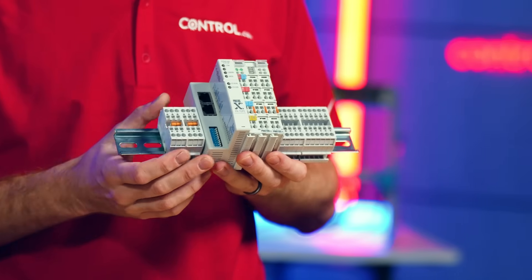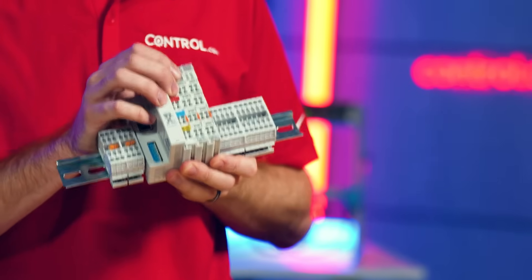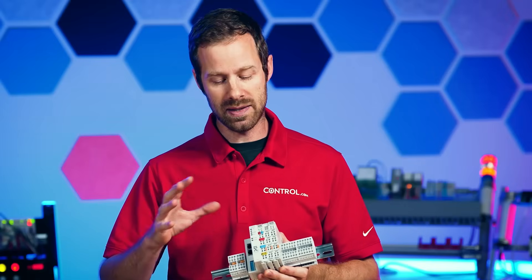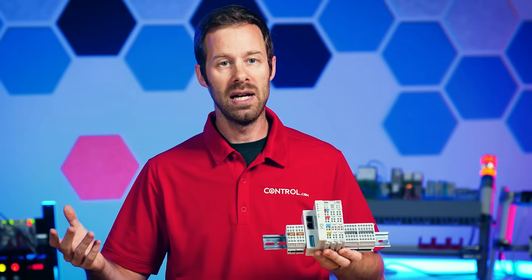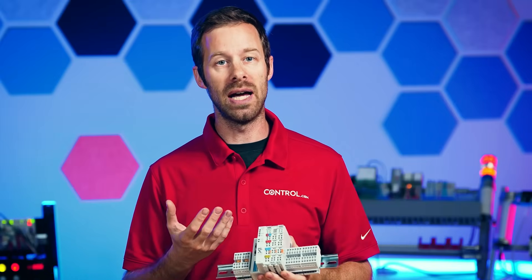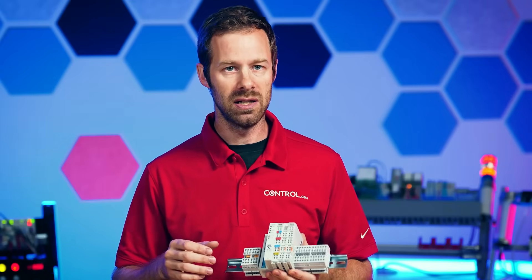Remote I/O simply means that we have all of the input and output channels — digital inputs, analog inputs and outputs — distributed, or remote, to the controller, and these are attached to each one of the machines. Then all the information is sent back over a network to the central PLC to do its job.